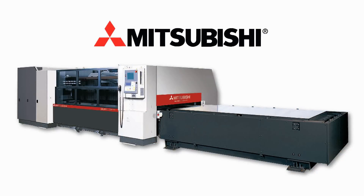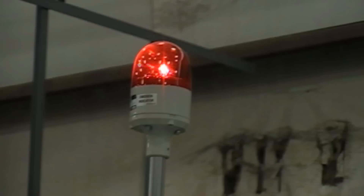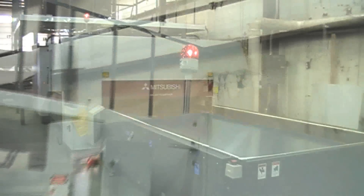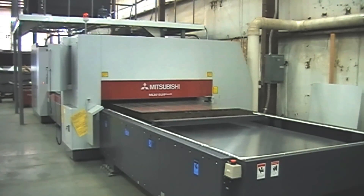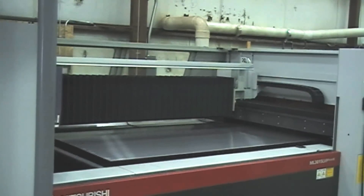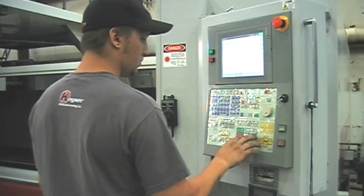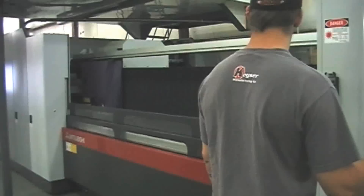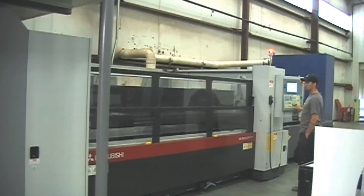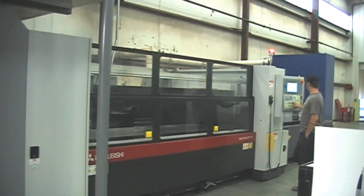Our state of the art Mitsubishi CO2 laser cutter features a diamond path advanced laser beam delivery system, which gives us superior processing and edge quality of cut material. The heavy duty pallet changer maximizes output. Our laser can cut sizes up to 60 inches by 120 inches with a repeatable accuracy plus or minus 39 ten-thousandths of an inch. The material capabilities are 3 quarter inch high carbon steel, 3 eighths inch stainless steel, and 1 quarter inch aluminum.